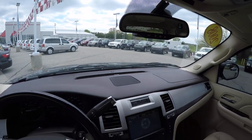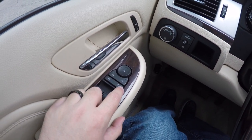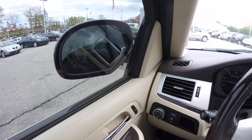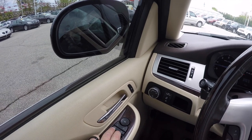To operate the power folding mirrors, just make sure your mirror controls are off, then press the button to the right. The mirrors also have turn indicators repeated in the glass. To fold them out, just press that same button towards the left.